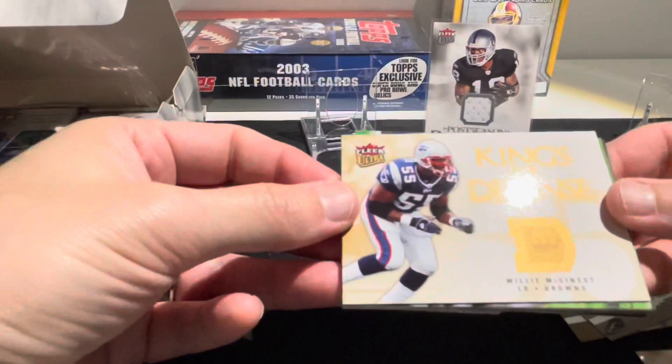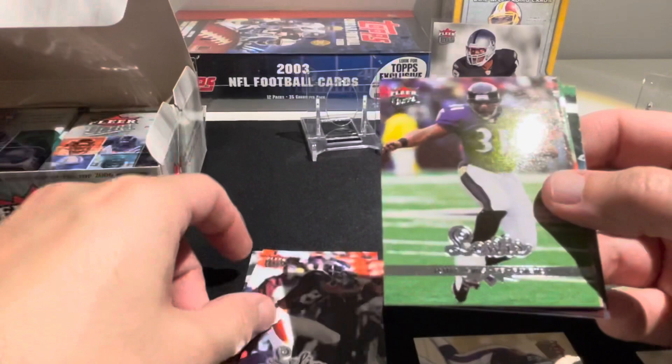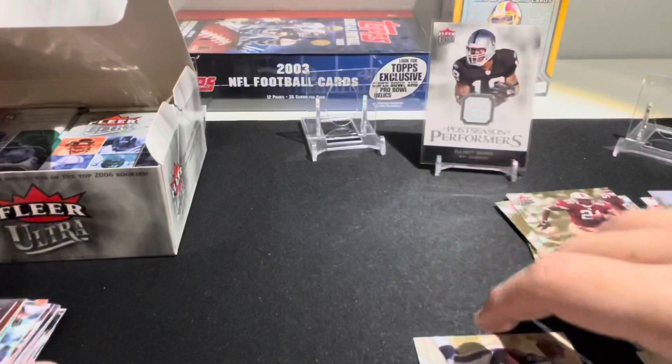Kings of Defense, William McGinest - that would be a PC card for me. We have LC Crumpler, Ashley Lelie, Jamal Lewis, a gold medallion Frank Gore, Jonathan Vilma, Chris Cooley, and Heath Miller.